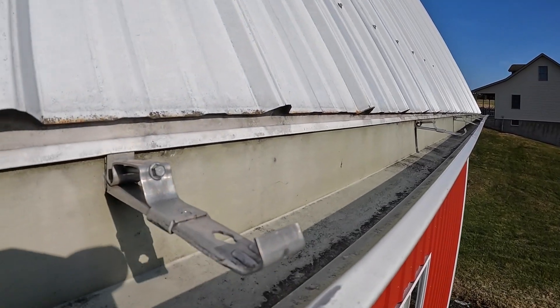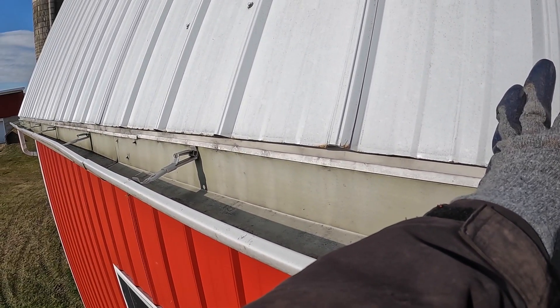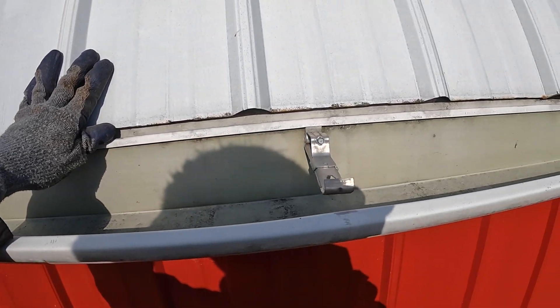You can see here all the brackets are off the gutter, so we're going through and trying to fasten it back up and sturdy it up again.